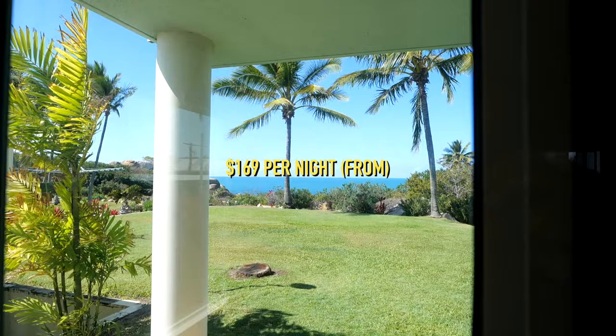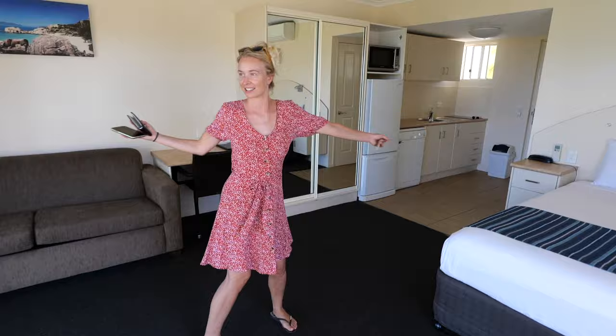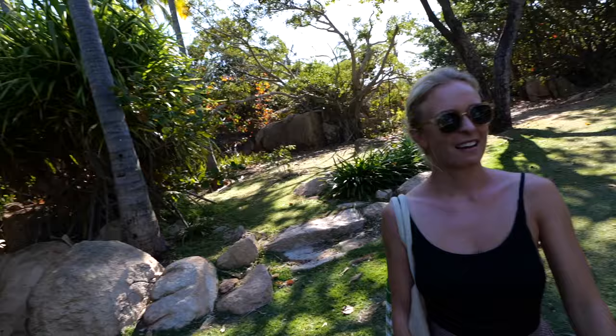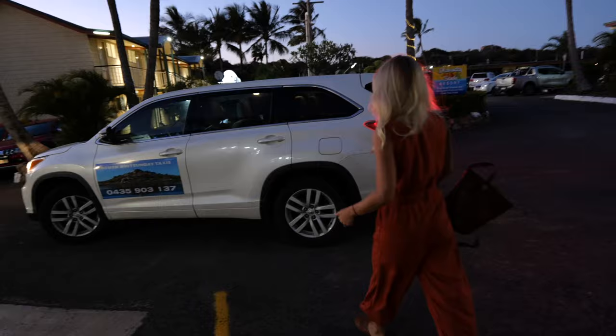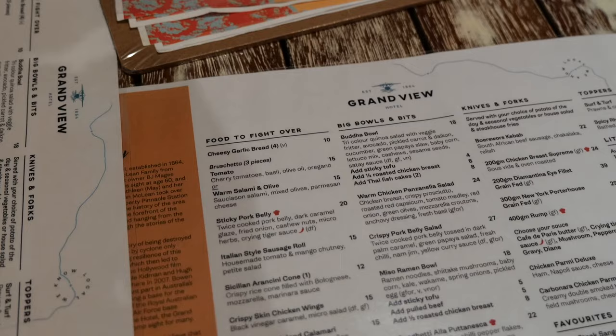We had a gorgeous little outside area to soak up the sun, read a book and enjoy the views of the sea — exactly what we needed. The motel is conveniently located just outside of town, so we decided to treat ourselves to some proper Aussie pub grub at the Grand View Hotel. This hotel was actually made famous by the movie Australia with Hugh Jackman and Nicole Kidman.